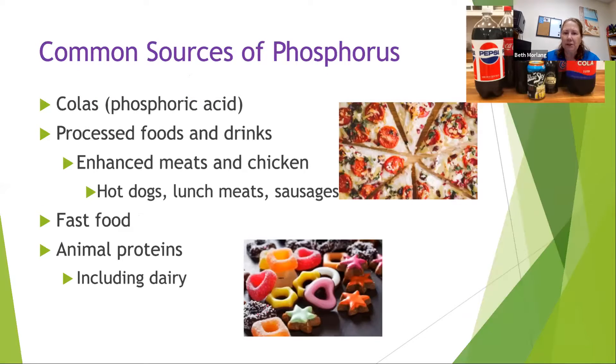Some common sources of phosphorus are colas, which are very high in phosphoric acid — your Pepsi, Diet Pepsi, Coke, Diet Coke, Dr. Pepper, Mr. Pibb, and anything cola-based. Notice that doesn't include root beer — even though it's a dark colored soda, it's usually lower in phosphoric acid. Then there are processed foods and drinks. An easy way to think of what is a processed food is anything that comes in a can, bottle, package, or box, since there are so many preservatives in those items.